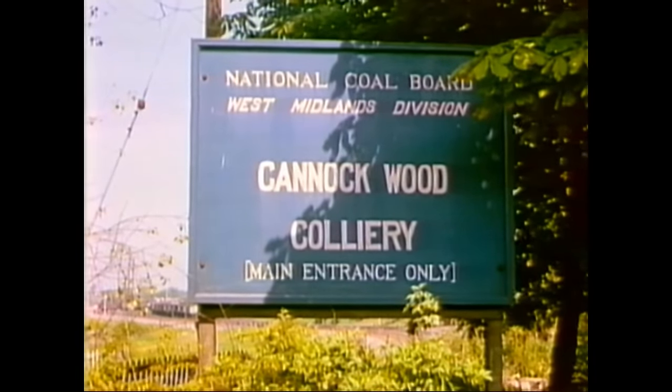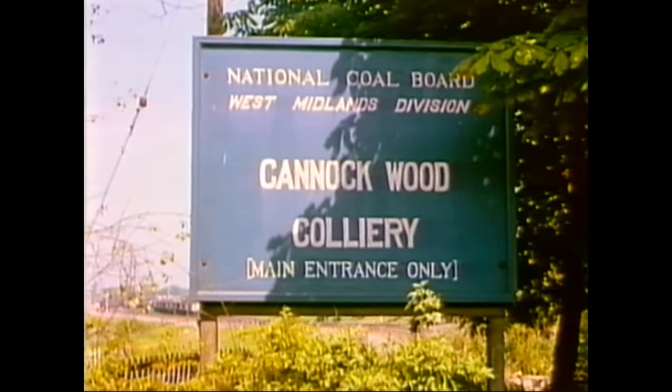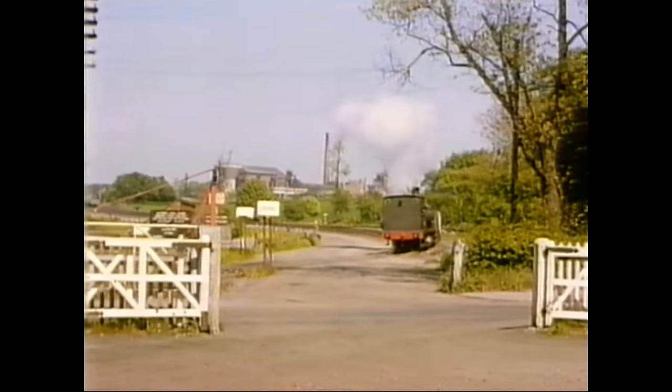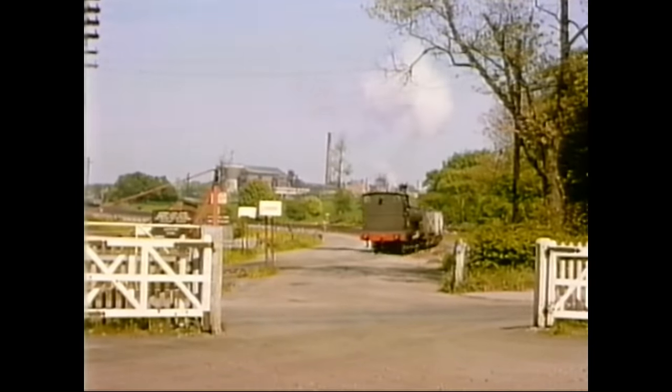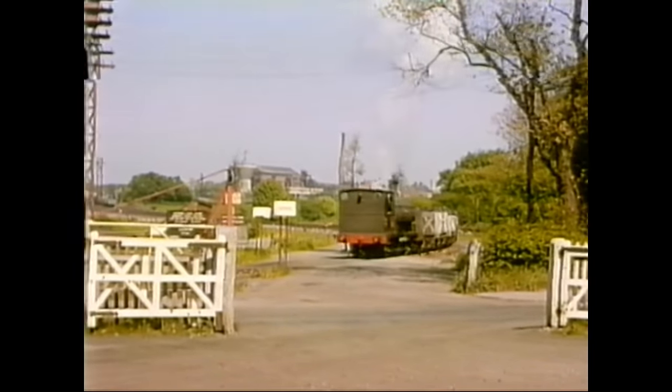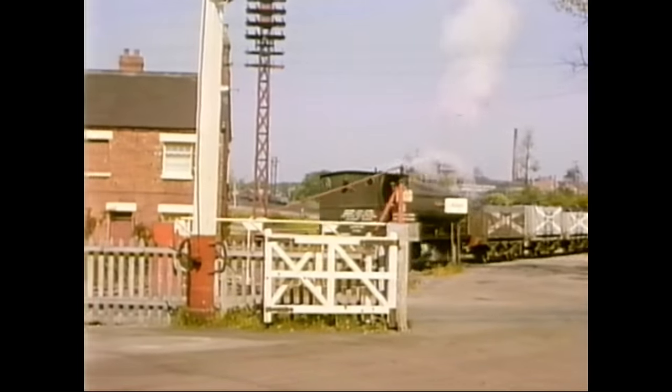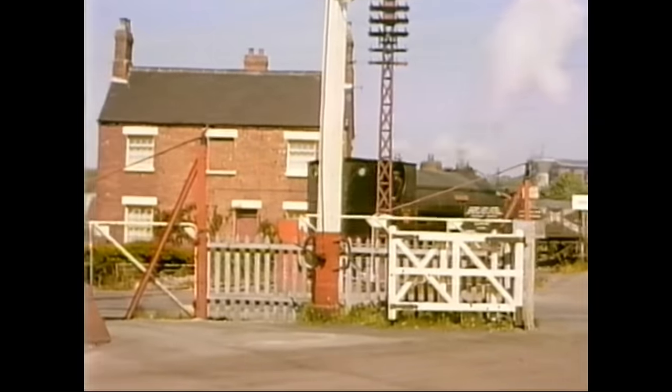What really caught Ivo's attention here was this superb slotted signal, with one post serving two signal arms controlling access over a level crossing on the line from the BR exchange sidings. At the exchange sidings, we see number three, Progress, another Peckett dating from 1899.